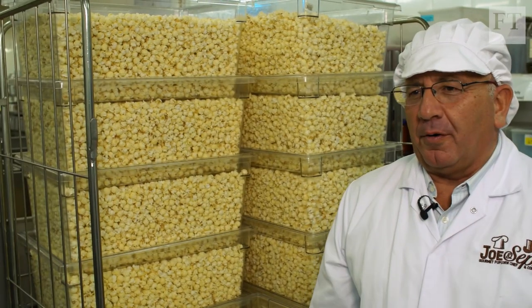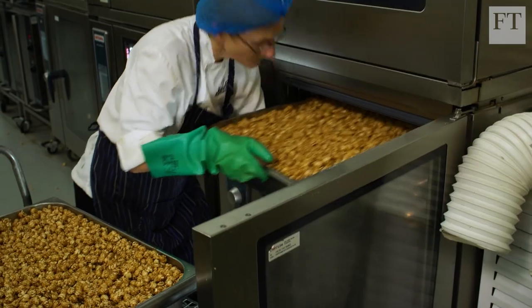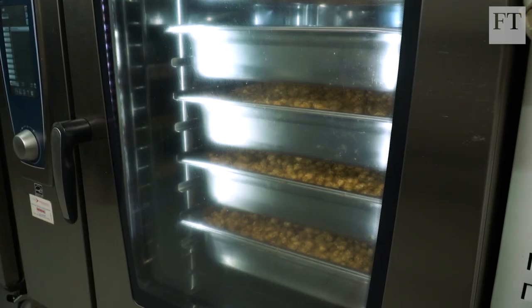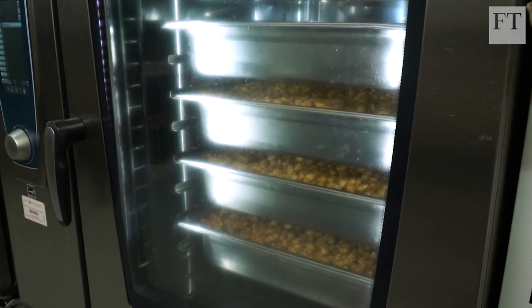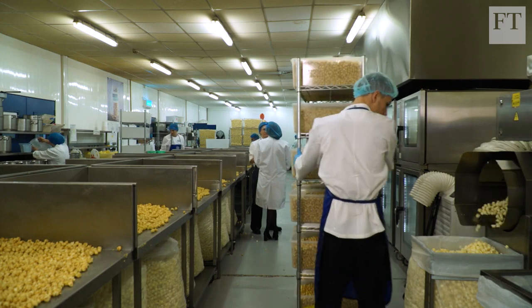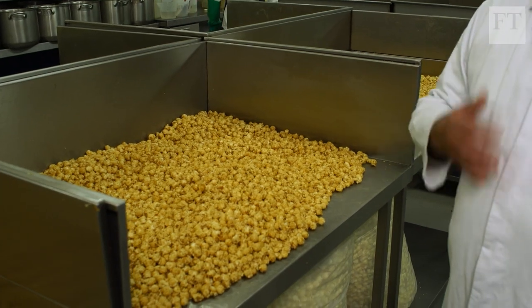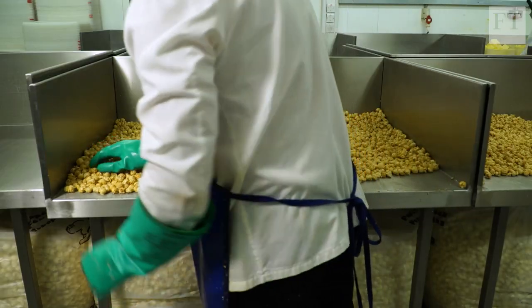This is our amazing wall of popcorn. From here it goes to be coated with the caramel sauce you saw being prepared. Once coated with the caramel, it goes into trays ready for the oven. Most companies machine coat the corn, but the problem is you don't get an even coating. We aim for every piece to be evenly coated, which is a process that can only be achieved by hand. The popcorn comes out of the ovens and is hand stirred on the cooling table to ensure pieces don't clump together.